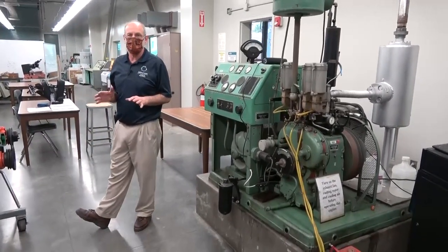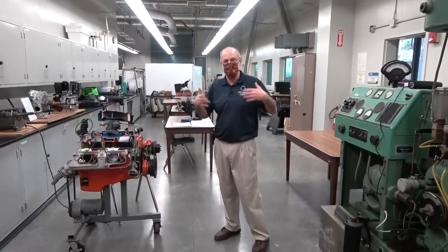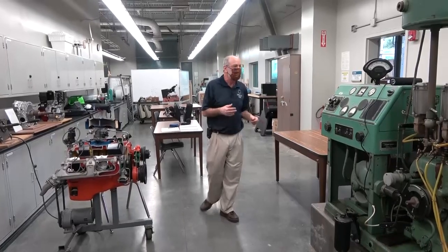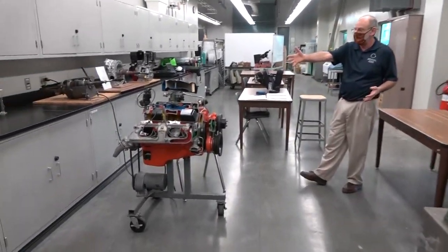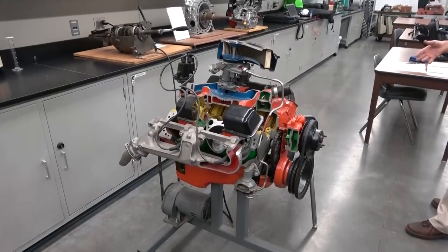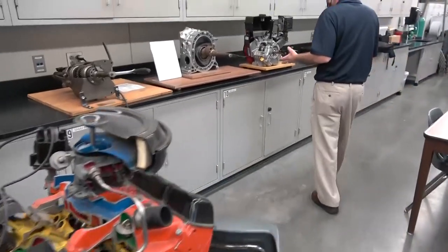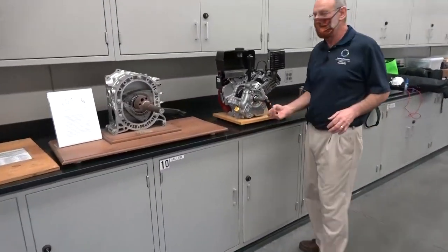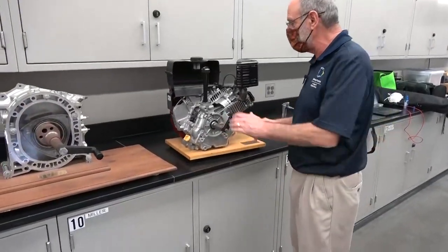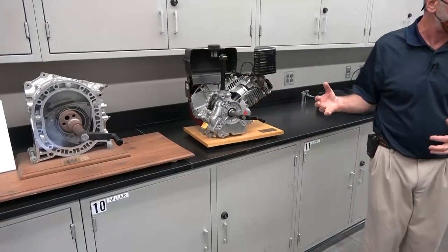Much of the equipment here in this lab is rather old, but we do have some new things that we're slowly trying to bring in. We also have a couple of cutaways: a cutaway of a V8 engine that's actually motor-operated — a good learning and teaching tool — and a cutaway of a one-cylinder Briggs and Stratton engine, another good teaching tool as students are trying to figure out how engines work.